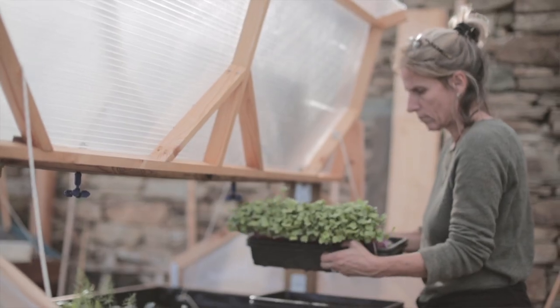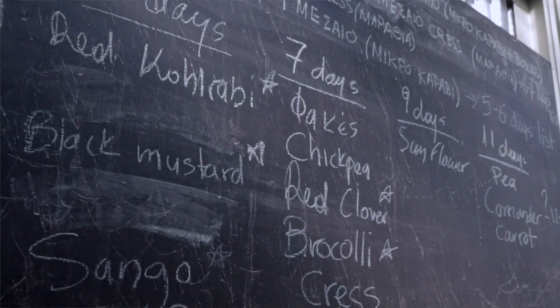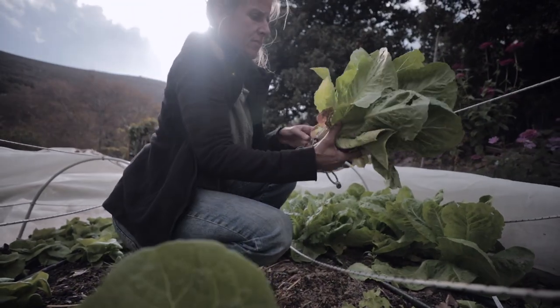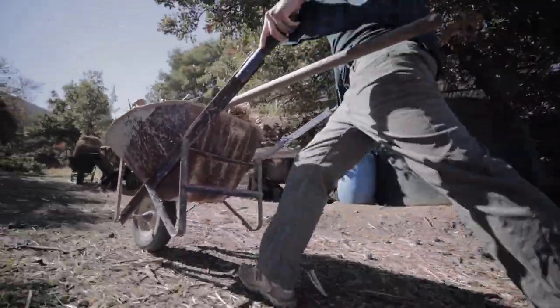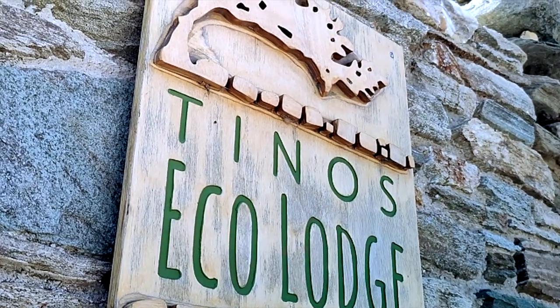The surplus that we are generating we share through cooperations with local restaurants. Tinos Ecolodge is also a place to learn, as we host permaculture seminars and volunteers that practice our daily work with us. We are showcasing different technologies that can show a more sustainable way into the future and how to deal with our local resources.